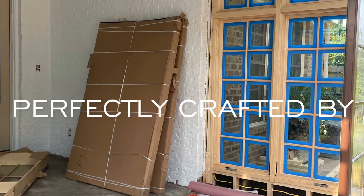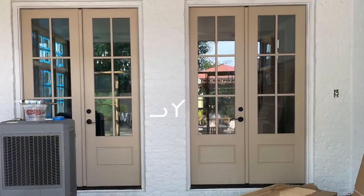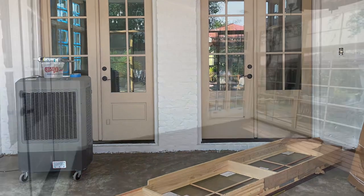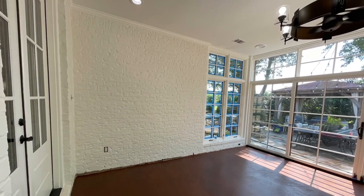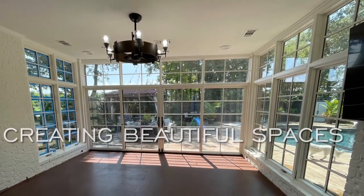I could not have done this space by myself, of course. This was perfectly crafted by Patrick Goolsby — his attention to detail is always spot on and he does such amazing work as always. We really love creating beautiful spaces together.